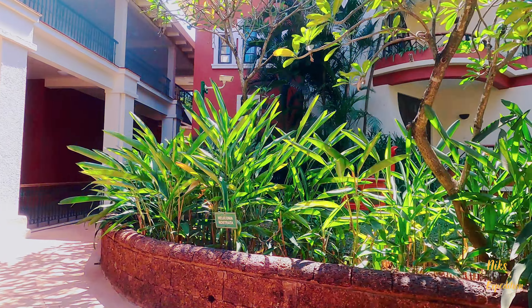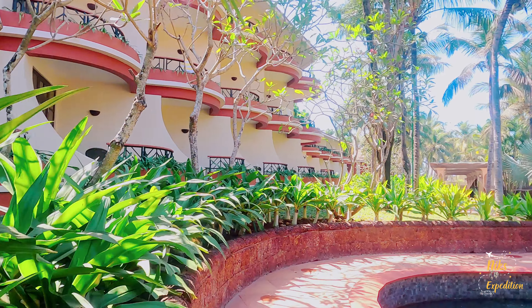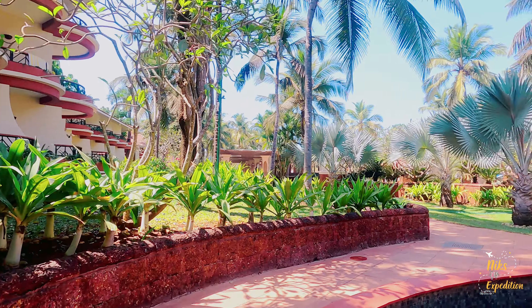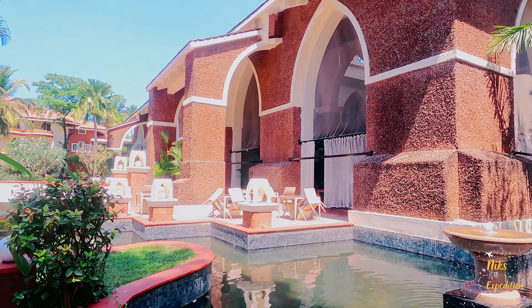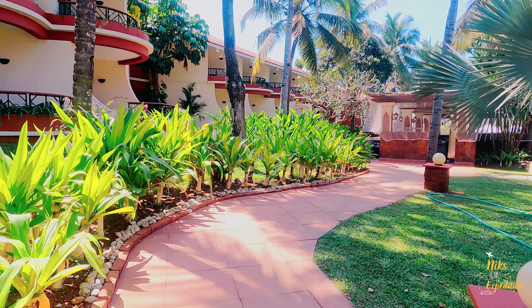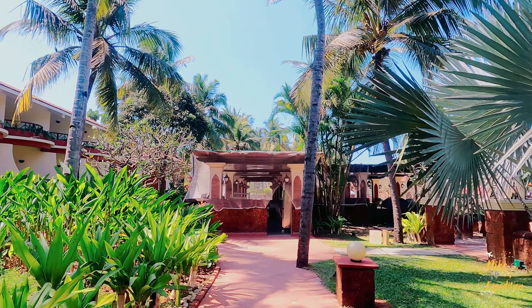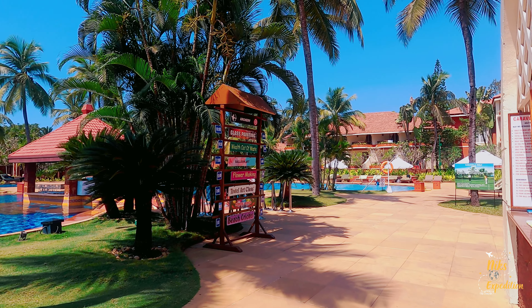Let's go for a walk tour of this resort. I am nearby the restaurant of this resort. Nearby the restaurant we have a salon and spa. Then straight ahead there are three swimming pools. Let me take you there. Lots of activities are always going on here, and this schedule is for today.